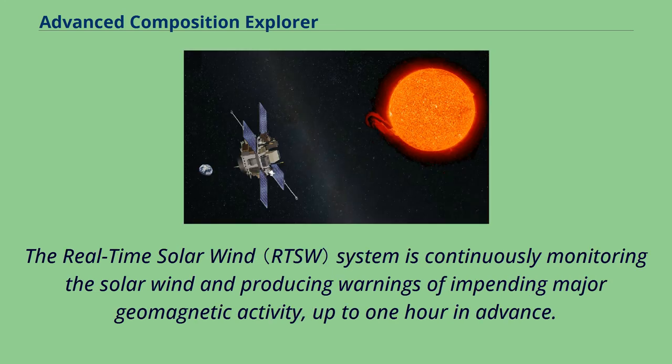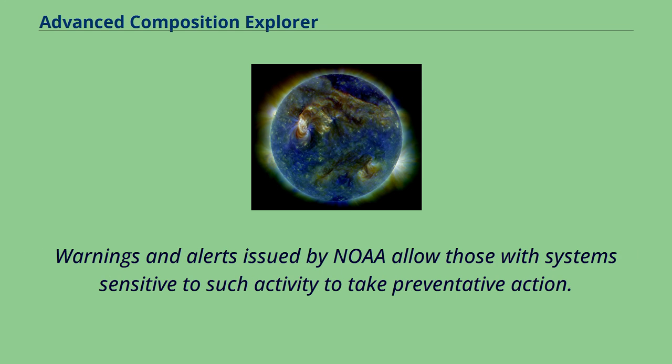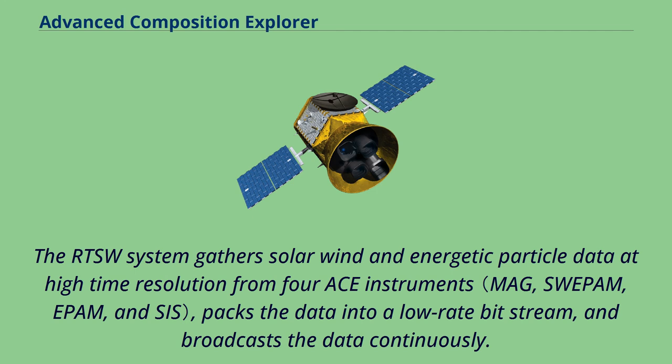The real-time solar wind system continuously monitors the solar wind and produces warnings of impending major geomagnetic activity up to one hour in advance. Warnings and alerts issued by NOAA allow those with systems sensitive to such activity to take preventative action. The RTSW system gathers solar wind and energetic particle data at high time resolution from four ACE instruments, packs the data into a low-rate bit stream, and broadcasts the data continuously.